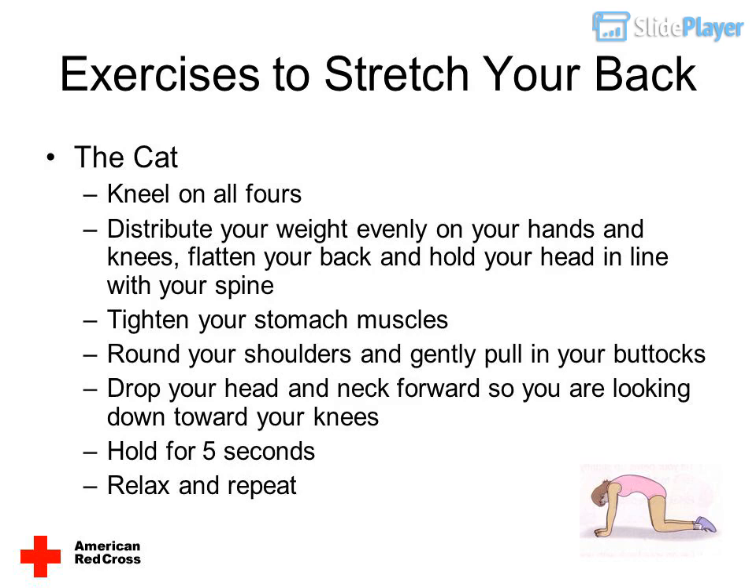The cat: kneel on all fours. Distribute your weight evenly on your hands and knees. Flatten your back and hold your head in line with your spine. Tighten your stomach muscles, round your shoulders, and gently pull in your buttocks. Drop your head and neck forward so you are looking down toward your knees. Hold for five seconds. Relax and repeat.